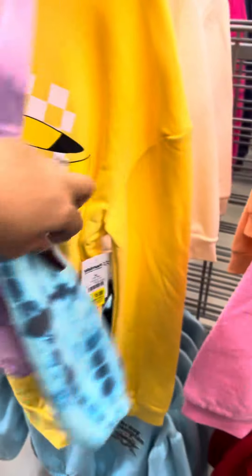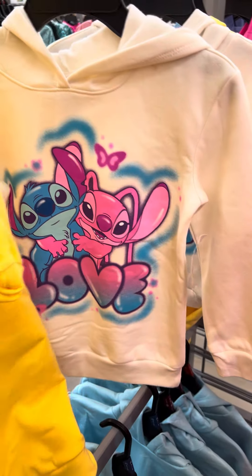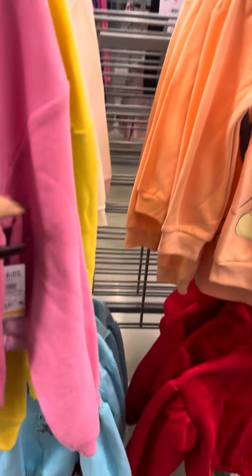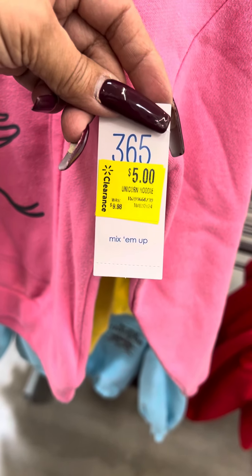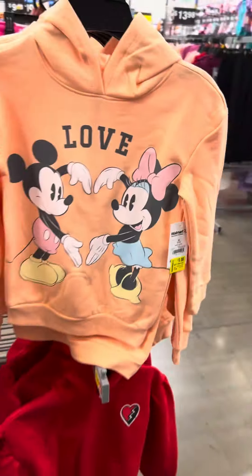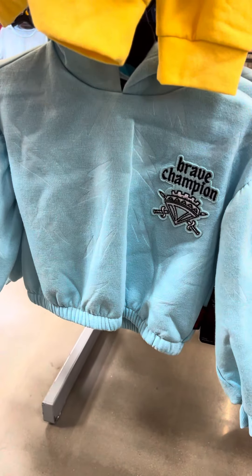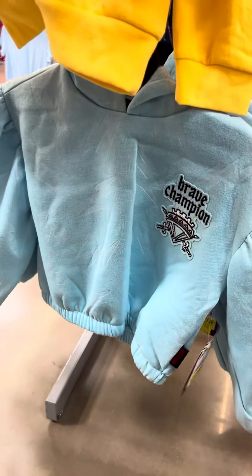On the other side they did mark down the Snoopy sweatshirt — this is Justice also — and these are for five dollars. Also the Pikachu over here for five dollars. Then they have these also for five dollars. The one with the unicorn is for five dollars, and Minnie and Mickey is also on clearance for five dollars. This is the one that has the matching skirts — second mark down — and these are for five dollars.